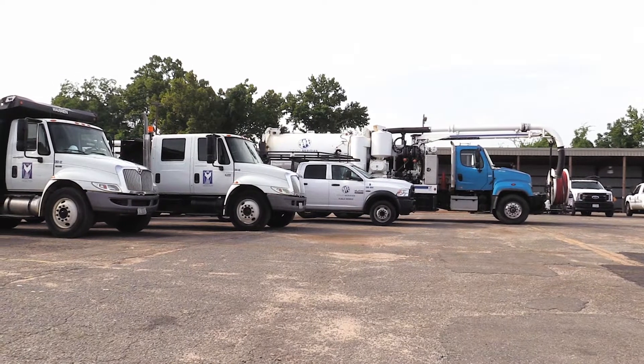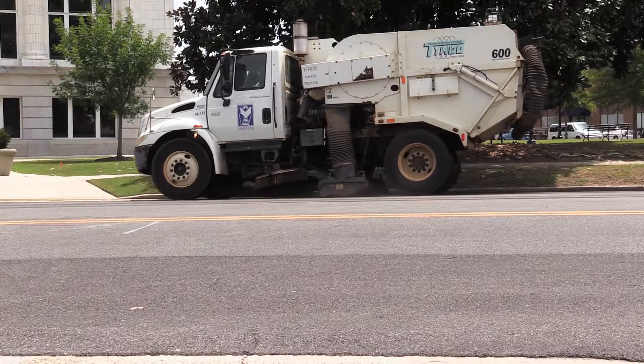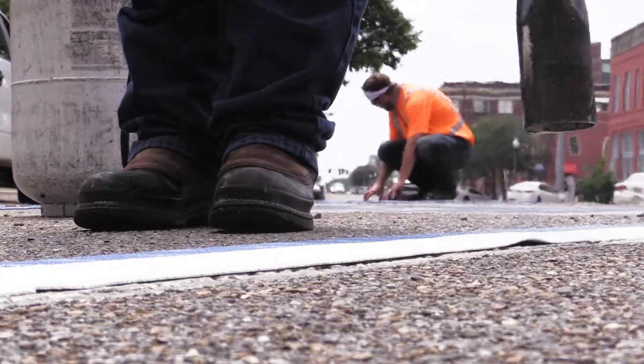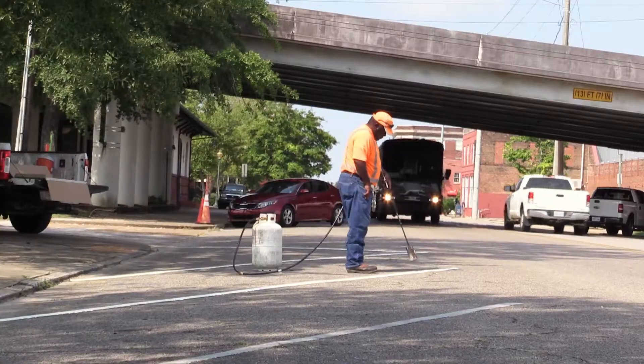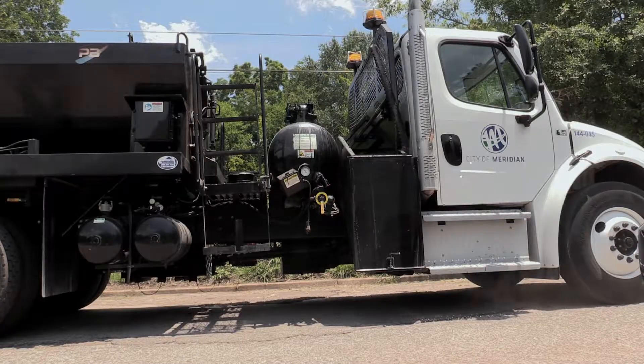Last spring, we started an in-house paving program. We purchased some paving equipment as it relates to the neighborhood streets. By buying the equipment in-house, we felt that we could, as the Department of Public Works, pave those streets in a more efficient and economical manner.